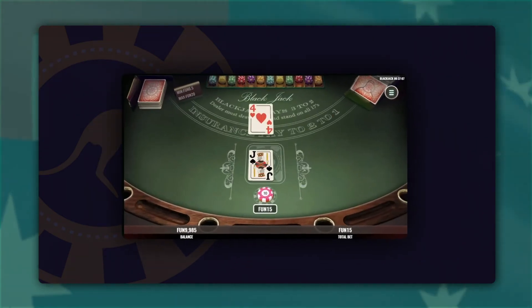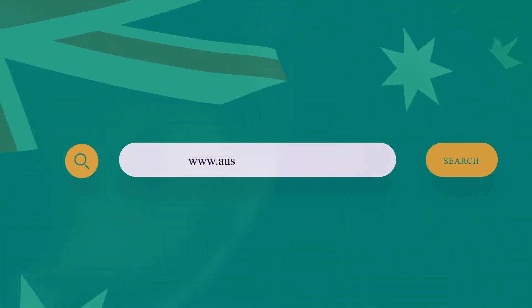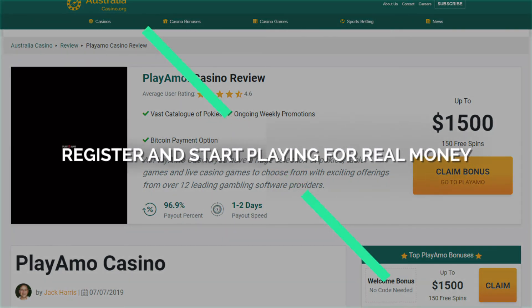We definitely recommend you give it a go. Just open the review on the Australia Casino website, click on the claim bonus link, register and start playing your favorite games for real money.